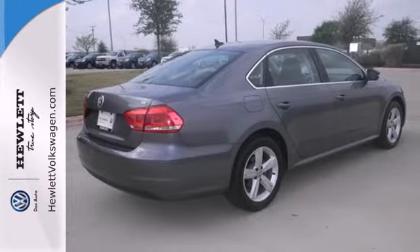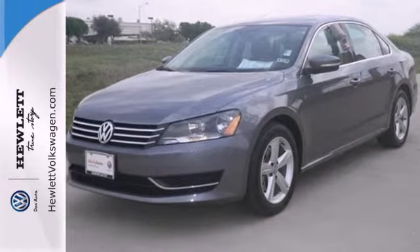Be prepared to impress with this 2013 Passat. Take it for a test drive today.